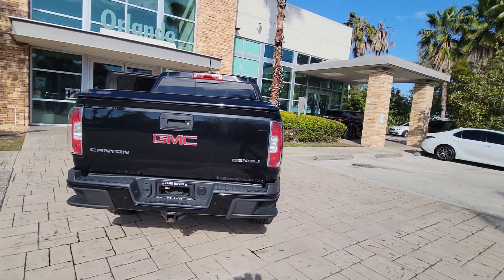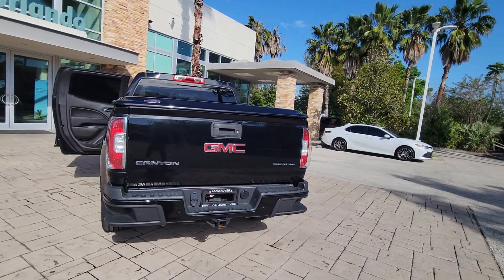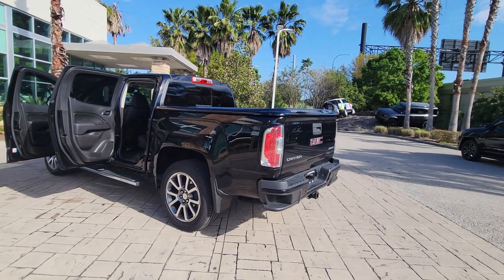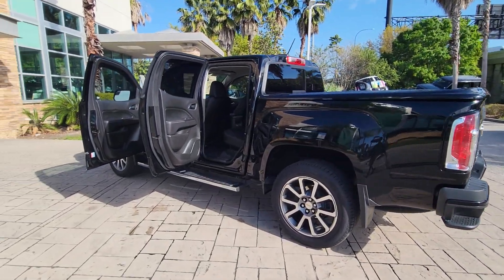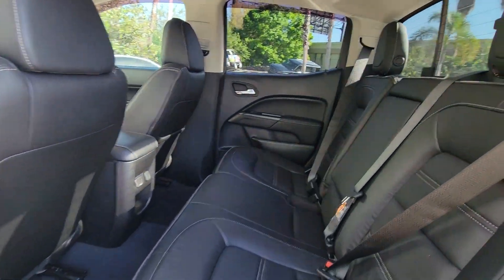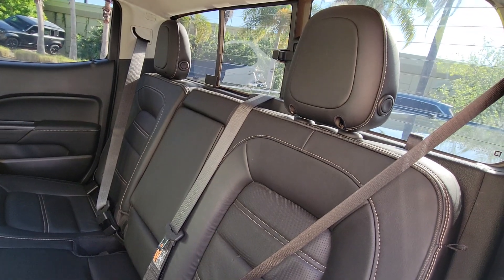These are just some of the great options this vehicle comes with: heated steering wheel, pre-collision system, lane departure warning, navigation system, keyless entry, power passenger seat, heated mirrors, fog lamps, premium sound system, satellite radio.